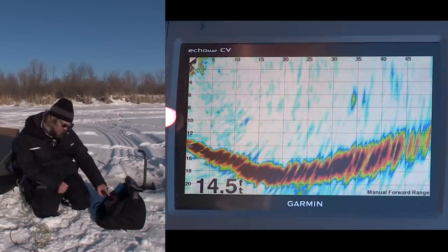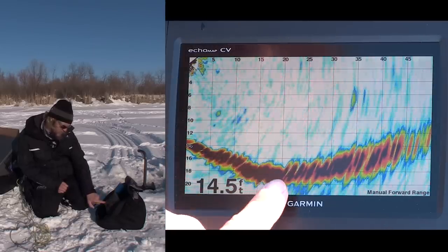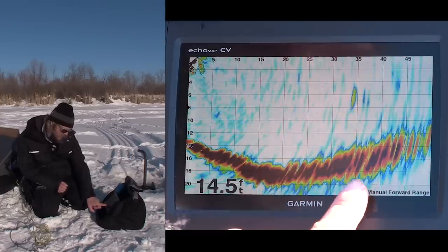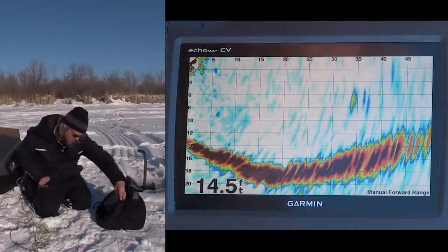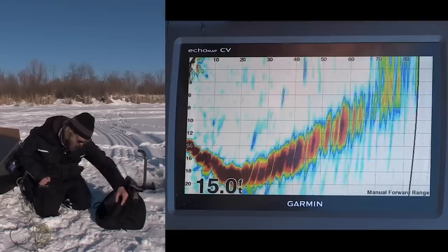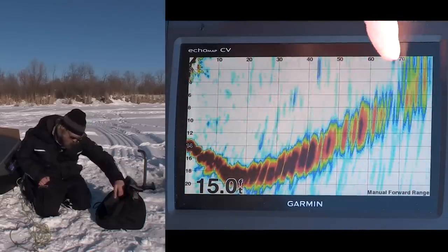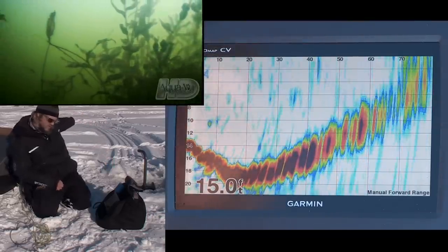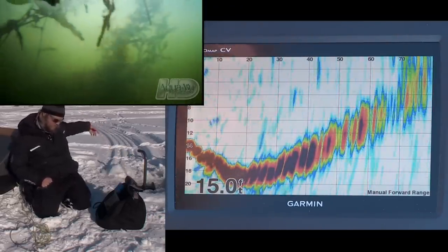Going further away — at 15 to 20 feet out it's down to 16 to 17 feet of water, and then in the distance it starts to come up shallower on the other side of the pond. If I open up the scale further yet to about 70 feet, that return color is the weed line hitting across the other side of the pond, and then eventually it comes up to zero feet on the far side.